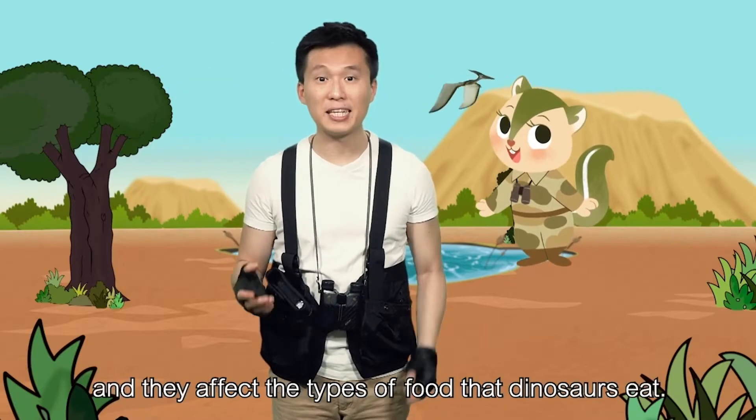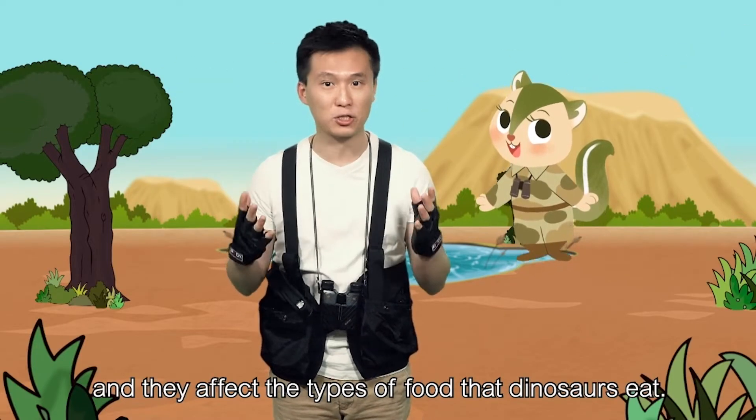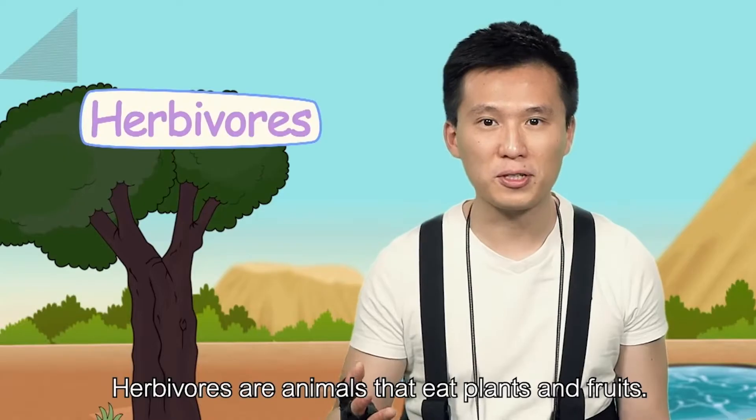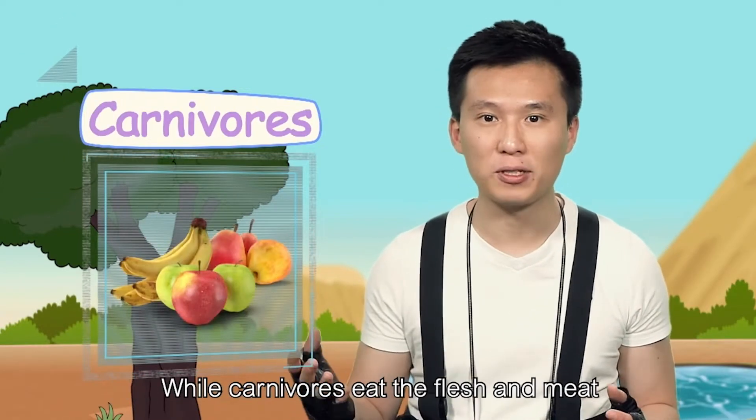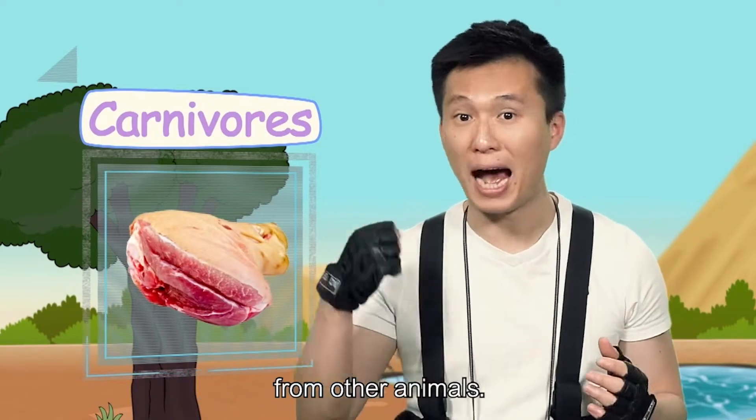Teeth are very important and they affect the types of food that dinosaurs eat. Herbivores are animals that eat plants and fruits, while carnivores eat the flesh and meat from other animals.